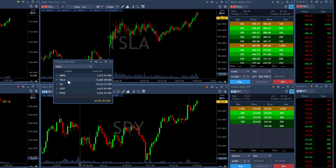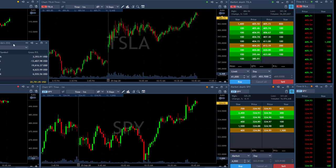I want to discuss my Tesla losing trade because I believe that sometimes you learn more from losing trades than from winning trades. So let's take a quick look at what happened to Tesla.